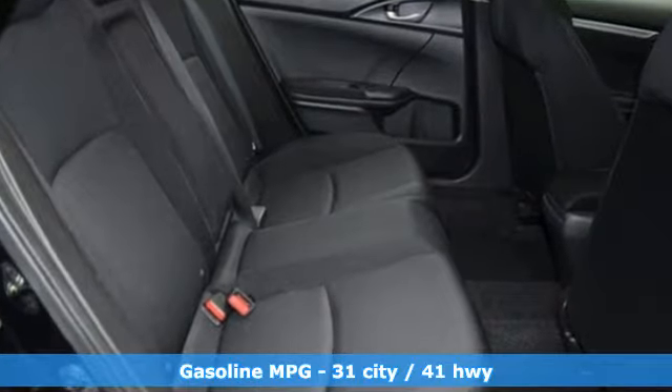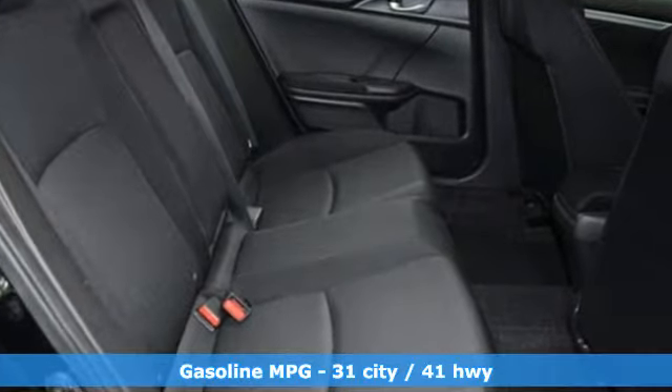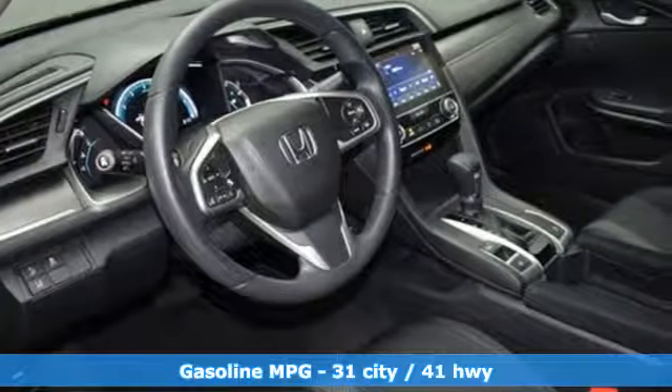Streaming audio, power heated mirrors, air conditioning, and push-button start with proximity key.